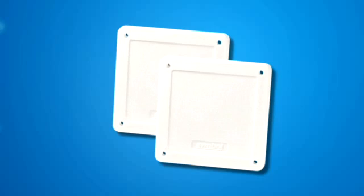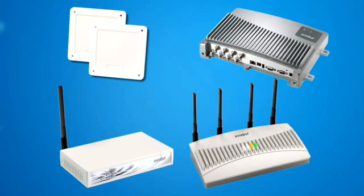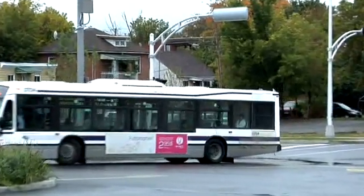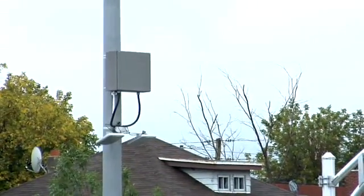The solution consists of close to 400 RFID tags, readers, bridges, adapters, and access points from Motorola. At the entrance and the exit of the depot, we have a system that captures the information and gives a real-time inventory of buses in the depot.